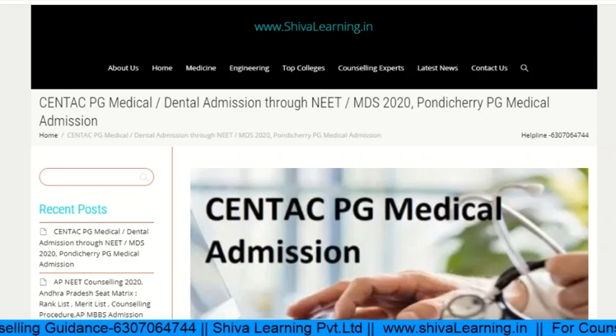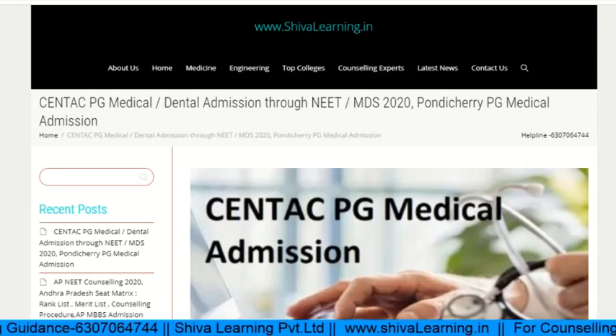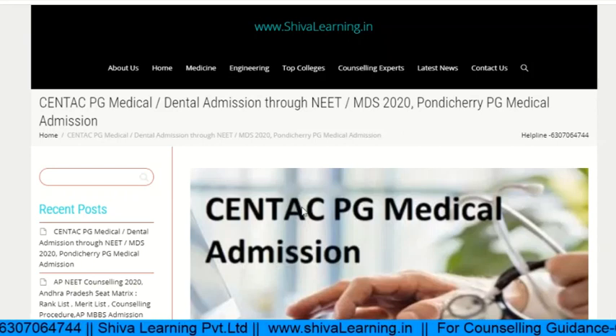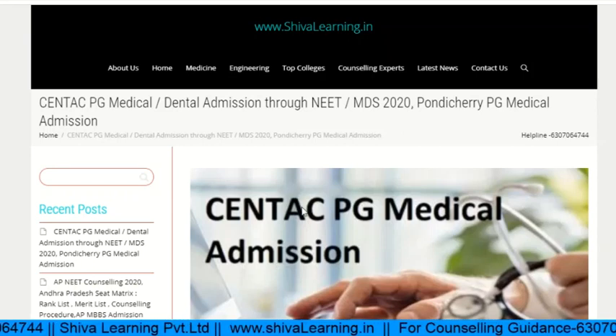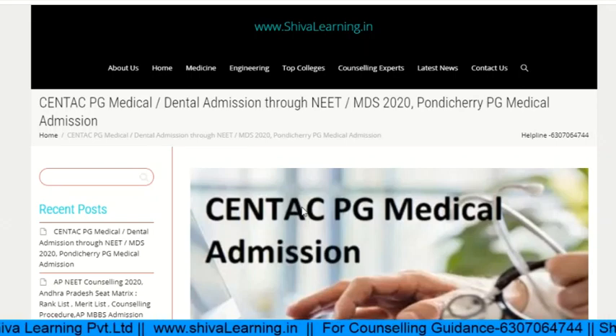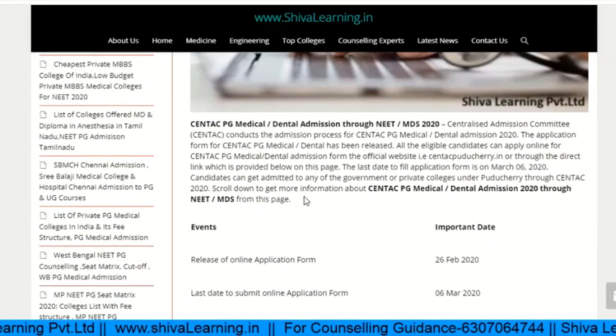Hello, welcome. You are watching the official YouTube channel of Shiva Learning. You can also visit us at www.shivalearning.in. This video is about Centech PG Medical Admissions, also known as Pondicherry PG Medical Admissions.